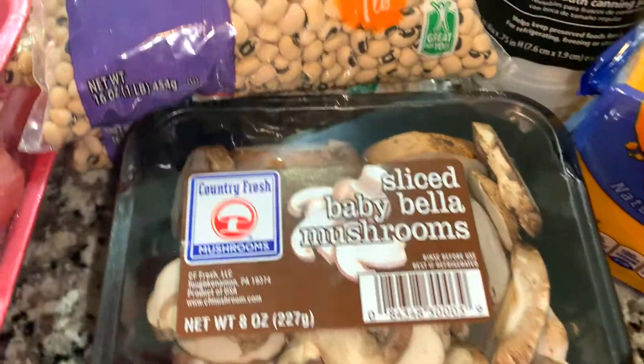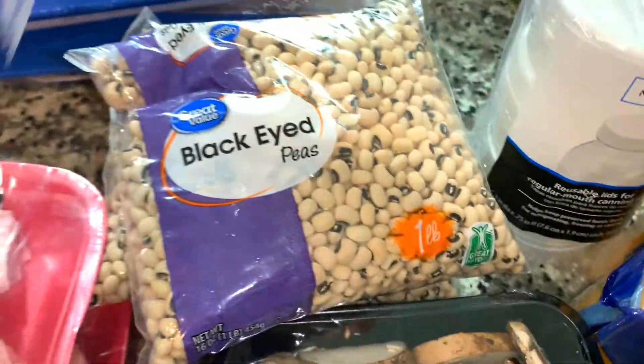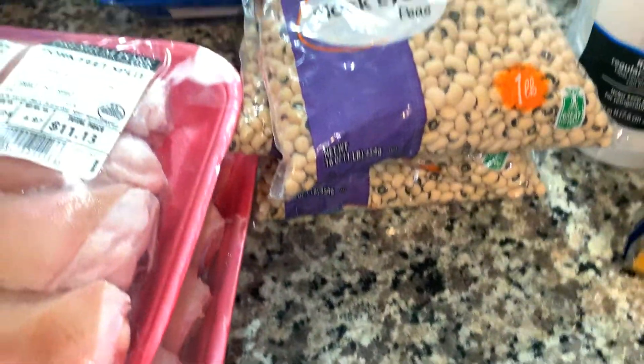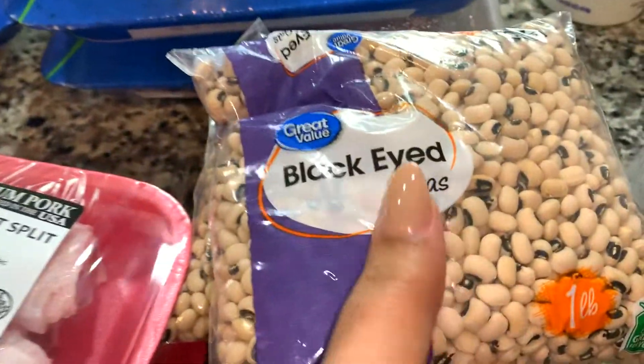I have some sliced baby bella mushrooms. Mushrooms are so delicious and very healthy for you, and I like to pair mine with snow peas. Snow peas are fresh and crisp — this is an 8-ounce bag and you can eat them raw, or lightly sauté them, or steam them.